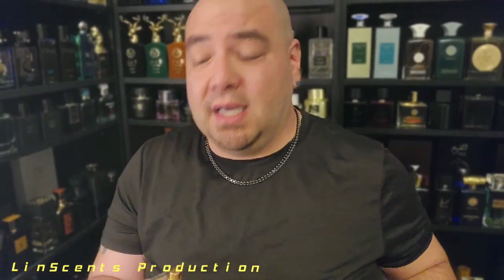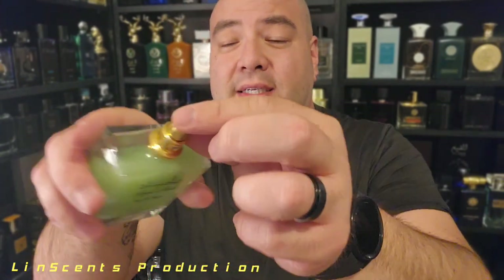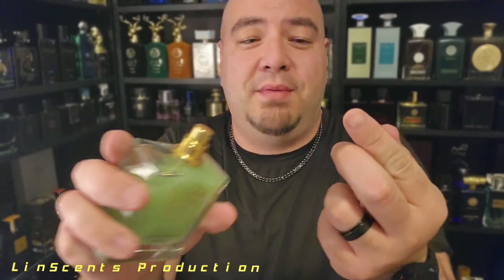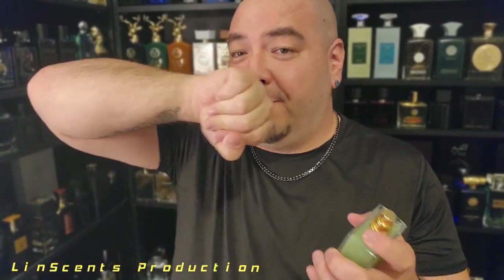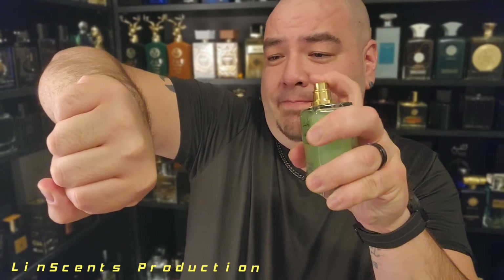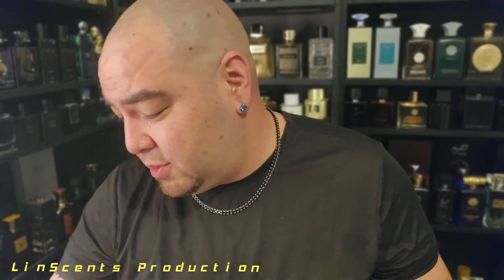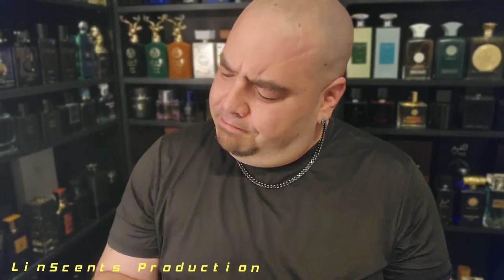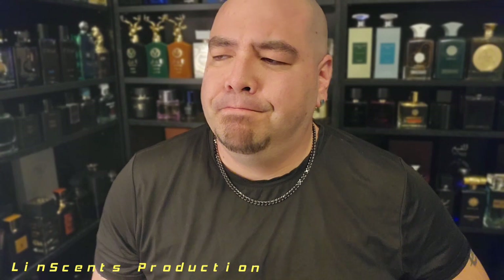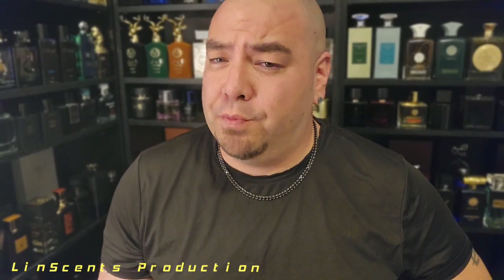Weird-looking juice — I don't have anything that looks like this in my collection. Let's see what this smells like. I'm hoping this stuff does not melt my skin. It's got kind of a stickiness to the top, so I don't know — maybe this is juice. Let's spray over here. Sticky. Okay, you've got to kind of work that sprayer. Hmm — it's definitely super musky.